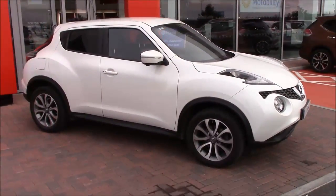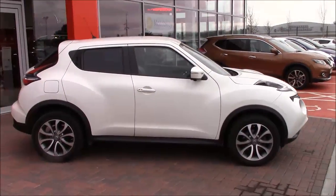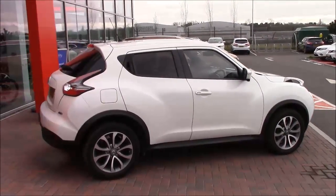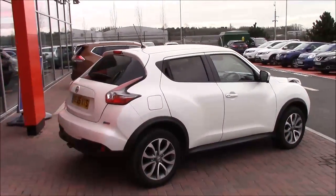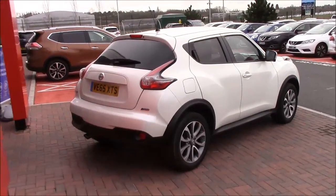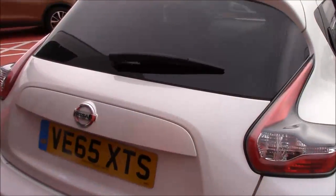As is the Tecna variant, you get the 16-inch machine cut alloy wheels, all-around view monitor, heated front seats with a full leather interior. You also get a nice leather-bound armrest, electric windows, cruise control, speed limiter functionality, DAB radio and Bluetooth connectivity for your mobile phone.